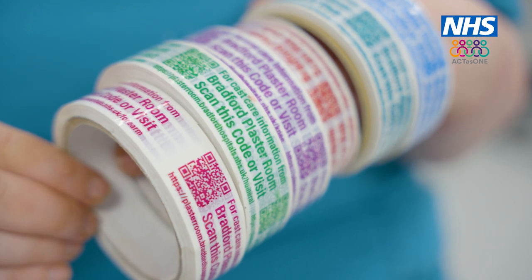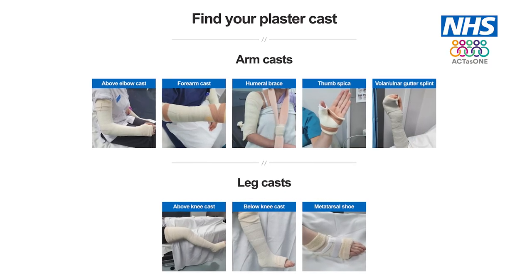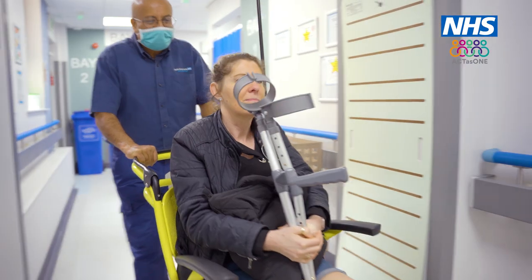We have eight different types of casts that we do, with variations for each cast. Depending on which cast you have depends on which QR code you get. Each QR code is unique to the cast that the patient has, so when they go onto the website or scan the code, it takes them directly to the information about the cast that they have.